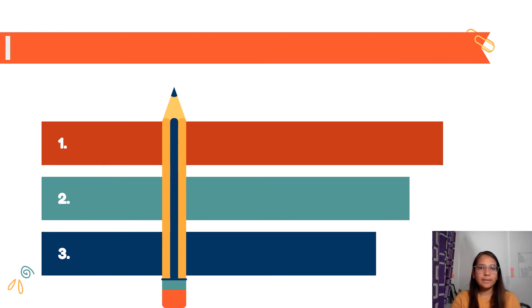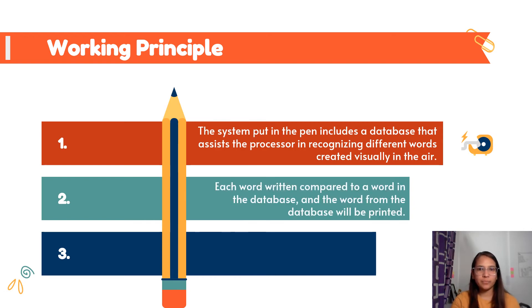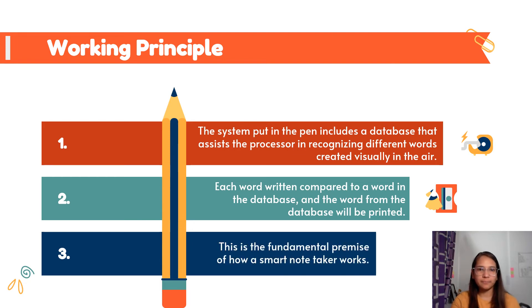The system on the pen contains a database. Whenever the user draws something, the device monitors its sensor data and tries to match it with the data in its database. When the match is found, the character or shape is registered and displayed on the screen. This is the basic working principle of the device.